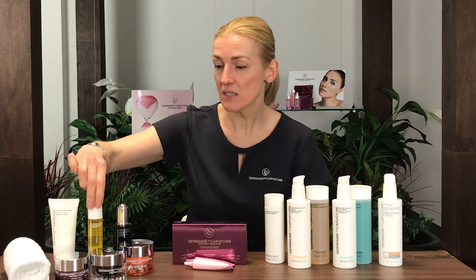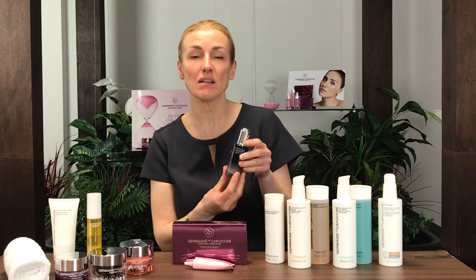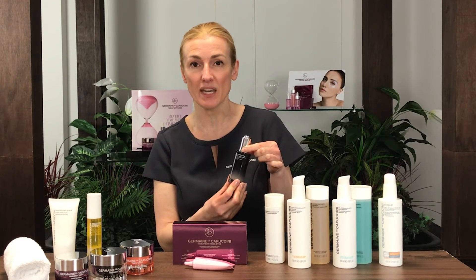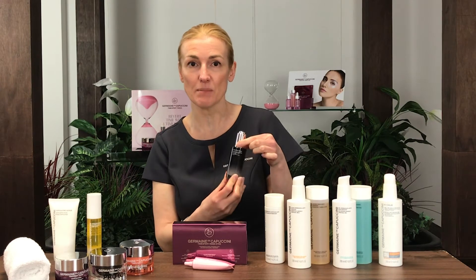For clients after a more intensive treatment, we have our SRNS Night Repair Progress. This star product is very useful for treating all concerns to do with ageing, such as pigmentation, lines and wrinkles, and very sun-damaged skin.